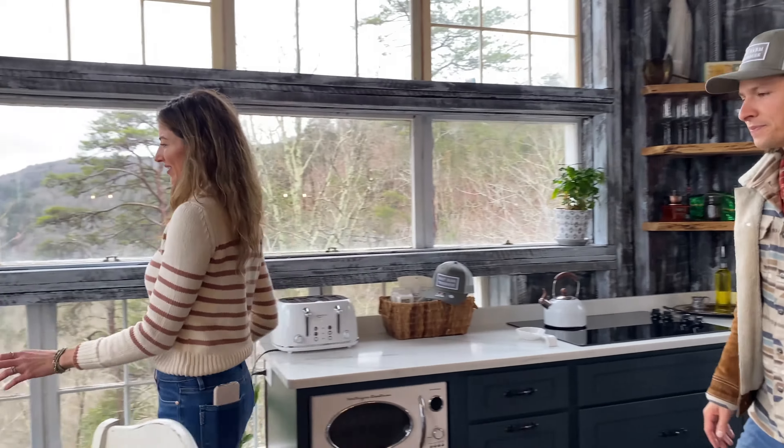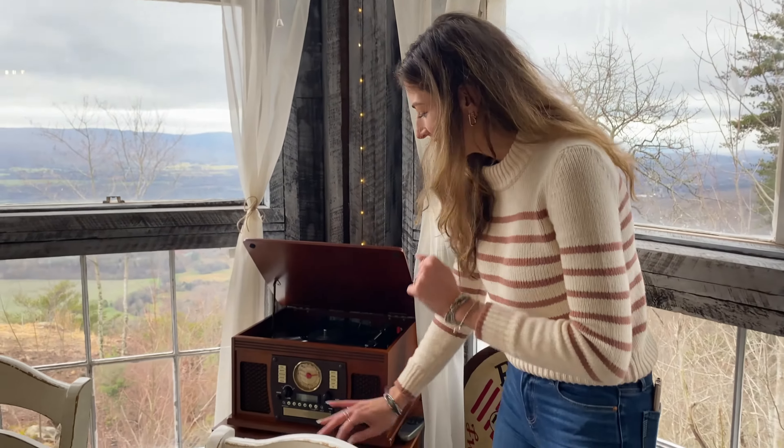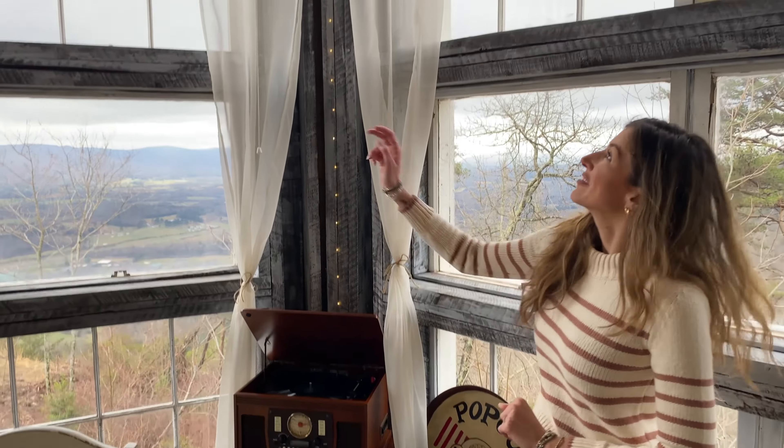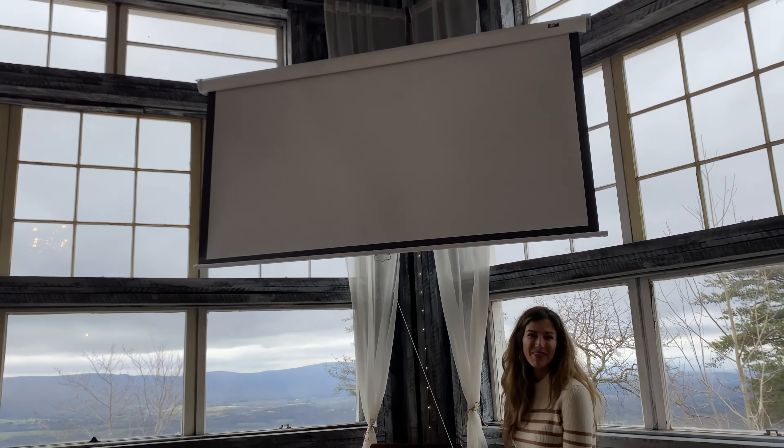The record player can also connect to Bluetooth if you want to get into party mode, but definitely check out the vintage record collection. We've got a little popcorn tray for movie night, because this is a giant projector — so you can have a movie night from the comfort of your bed.